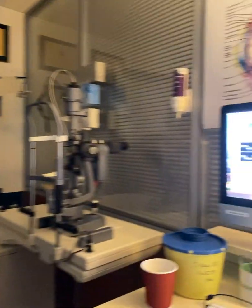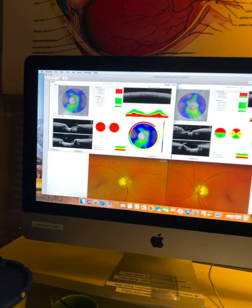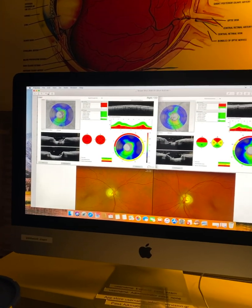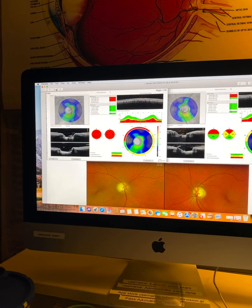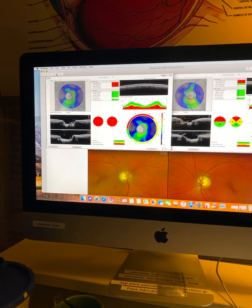Hello, this is John Canalopoulos from our office in Athens, Greece. Thanks so much for watching this. We want to share with you some data on an interesting glaucoma patient. This gentleman, seen for the first time yesterday, is a 67-year-old male with a past ocular history of being diagnosed with glaucoma over the last two years.